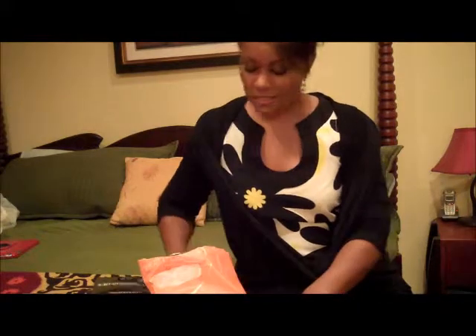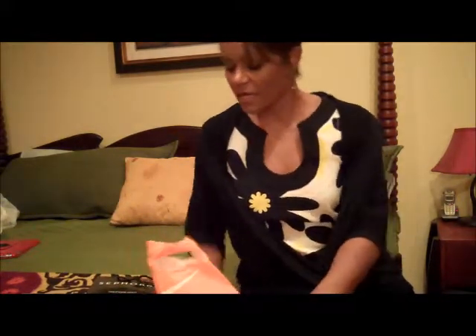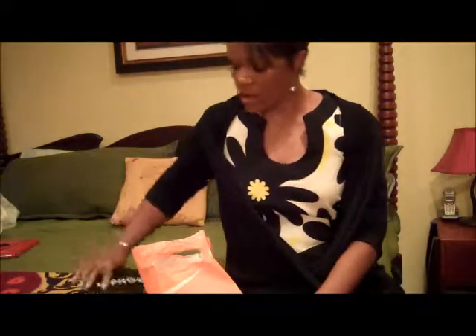Hey YouTube! I'm back again. Just wanted to share with you guys really quickly a makeup haul that I did last weekend, and they are from a few things at Sephora and Ulta.